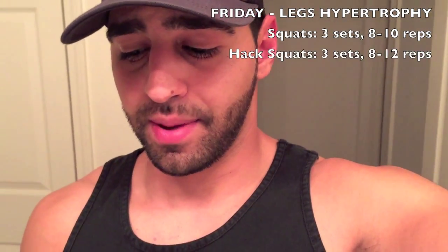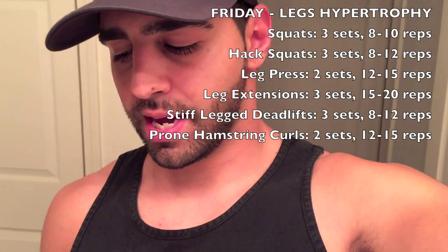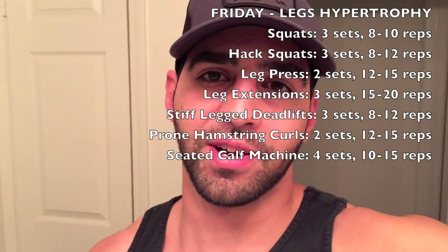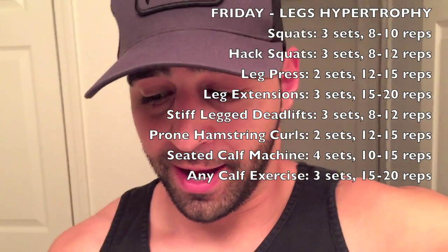On Fridays I hit leg hypertrophy day, where the volume picks up again. I go back to squats, then hack squats, leg press, leg extensions, stiff-legged deadlifts, prone hamstring curls, seated calf machine with plates, and a second open calf exercise. Hitting legs twice a week can be really taxing in the first couple of weeks — you just have to adapt to it.